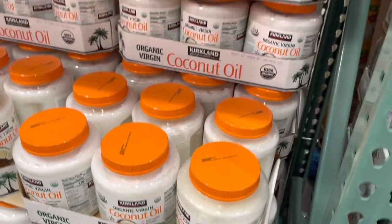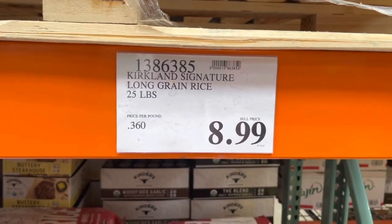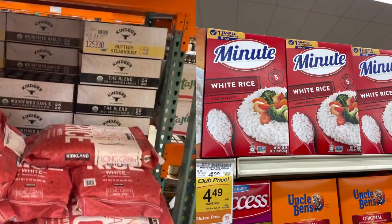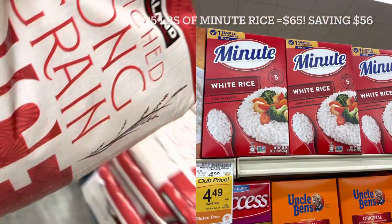This right here is the biggest money saver of them all — get yourself a big bag of rice: 25 pounds for nine bucks. I'm going to show you the difference in how much you're saving compared to what we went over earlier at Safeway and Trader Joe's.